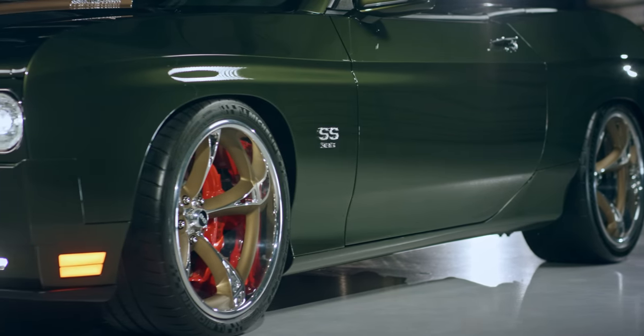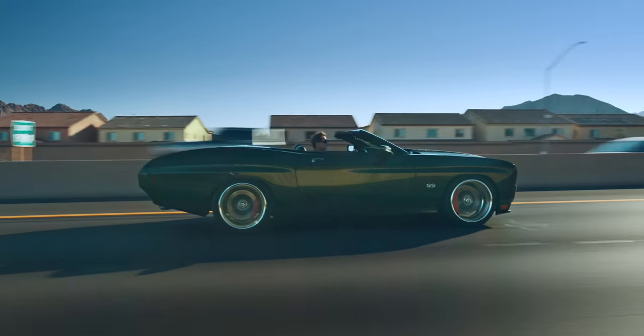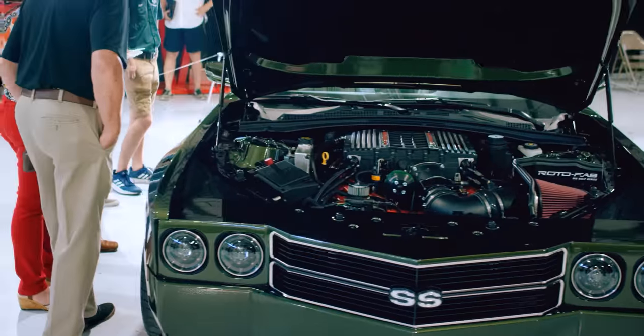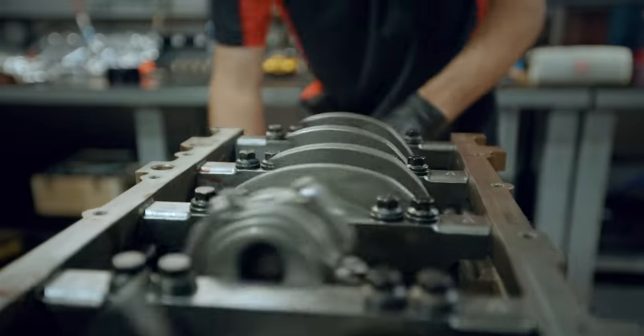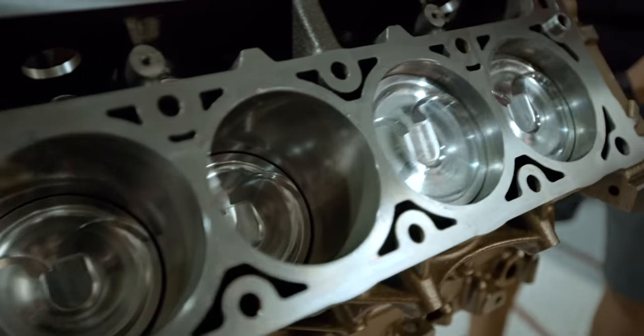I think it was a good setup on the tire combination — 295s in the front, 325s in the rear. We were at 305s and reduced it down; I think it was the right call. They're all utilizing the highest grade components you could possibly use as far as internals go — forged crank, forged rods, forged pistons, aftermarket casted heads on the 454 package.